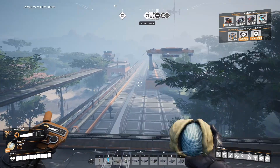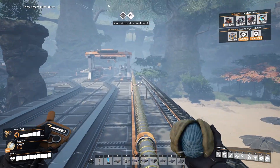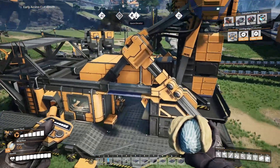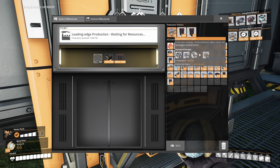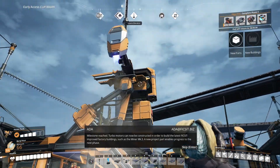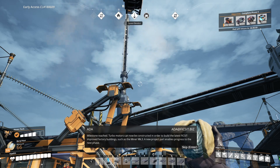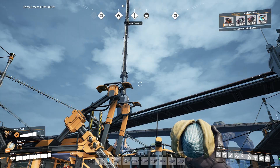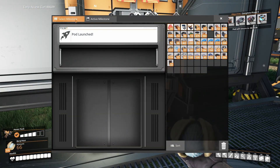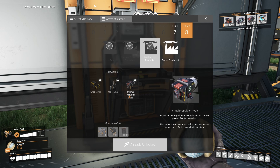I'm going to go back to the hub so we can drop off these milestone parts and unlock the next milestone. Here we are at Hubington Mews. Let's drop these fused modular frames in there and launch our little pod. Turbo motors can now be constructed in order to build the latest improved factory buildings such as the Miner Mark 3. A new project part enables progress to the next phase. So yes, we'll be able to now build that thermal propulsion rocket. The thermal propulsion rocket is now going to be available for us.